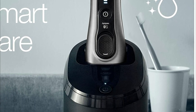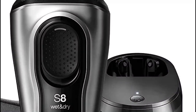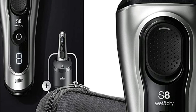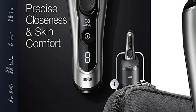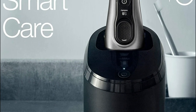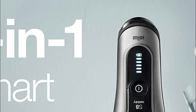Braun's Autosense technology ensures powerful shaving of even the thickest beards. Use the Precision Trimmer to cut long hairs — the precision switch locks the shaver's head, allowing you to quickly capture tricky hair with a high degree of accuracy and control. Completely waterproof, you can use the Series 8 with foam, gel, or even in the shower for a relaxing and refreshing shave. The Li-ion battery lasts up to 60 minutes and comes with a quick 5-minute charge option.